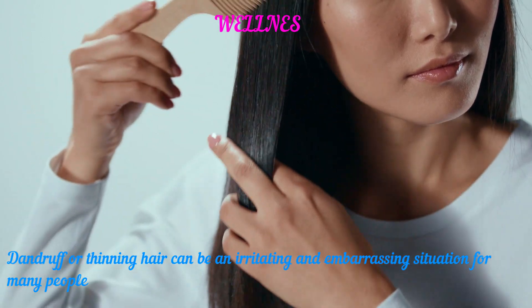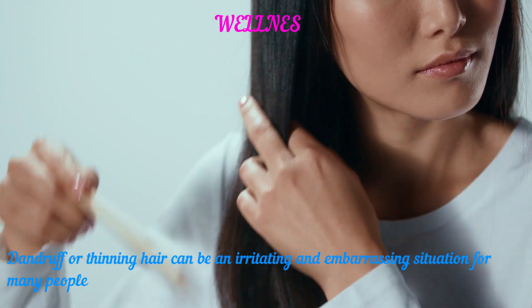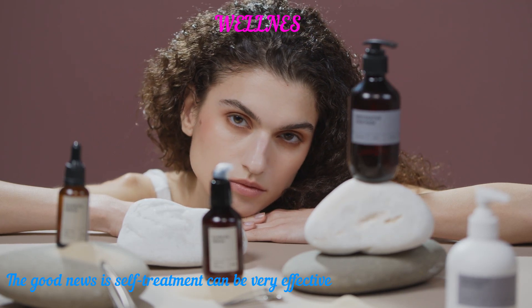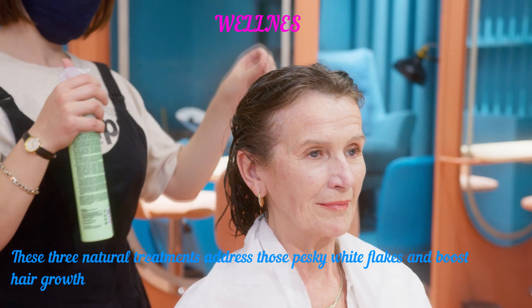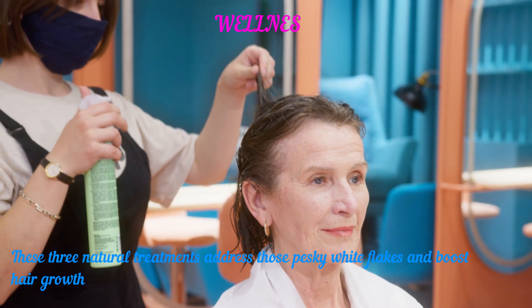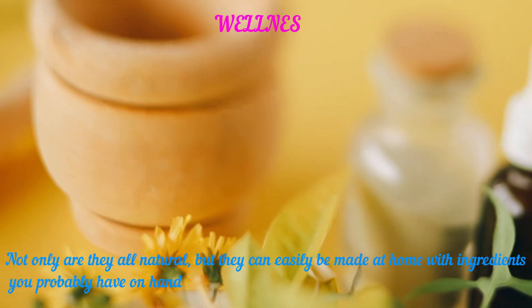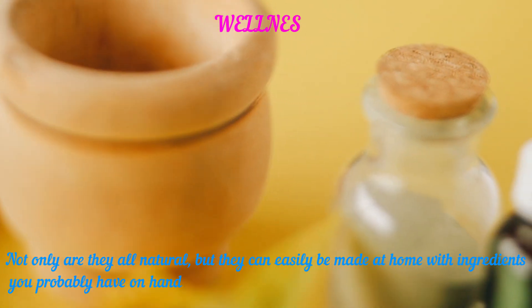Dandruff or thinning hair can be an irritating and embarrassing situation for many people. The good news is self-treatment can be very effective. These three natural treatments address those pesky white flakes and boost hair growth. Not only are they all natural, but they can easily be made at home with ingredients you probably have on hand.